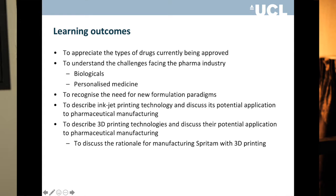Let's start by looking at the learning outcomes from the lecture — what you should know by the end of the class, particularly before an exam. The first thing is to understand what types of drugs are currently being formulated, meaning small molecule or large molecule. We're going to see what sort of drugs are being approved by the FDA. I also want you to understand some of the challenges being faced by the pharma industry — we'll focus on two: large molecule delivery, which is typically biological molecules, and the need for personalized medicine.